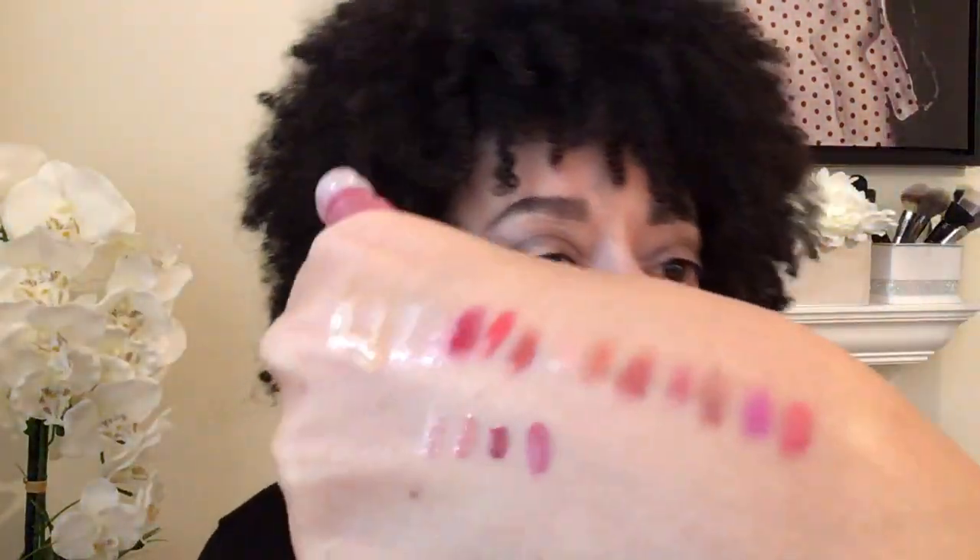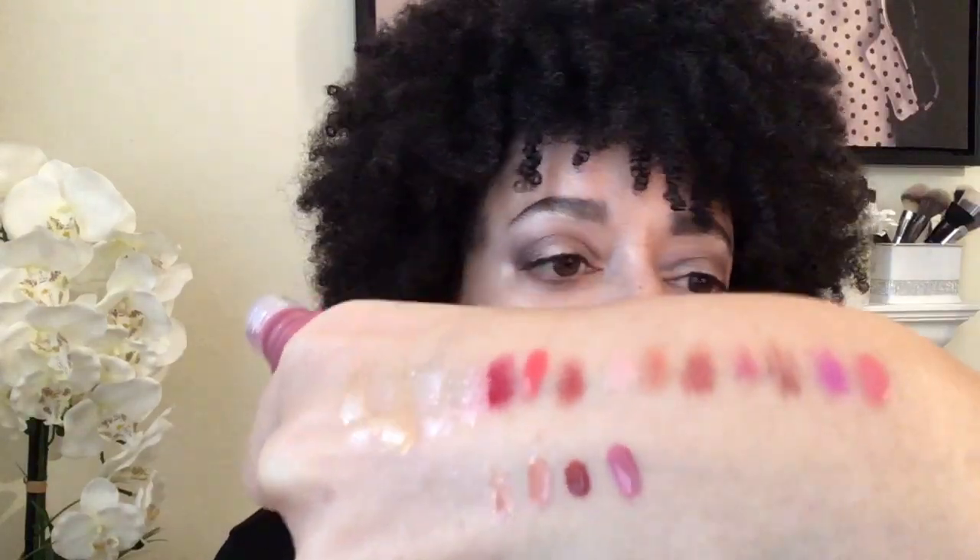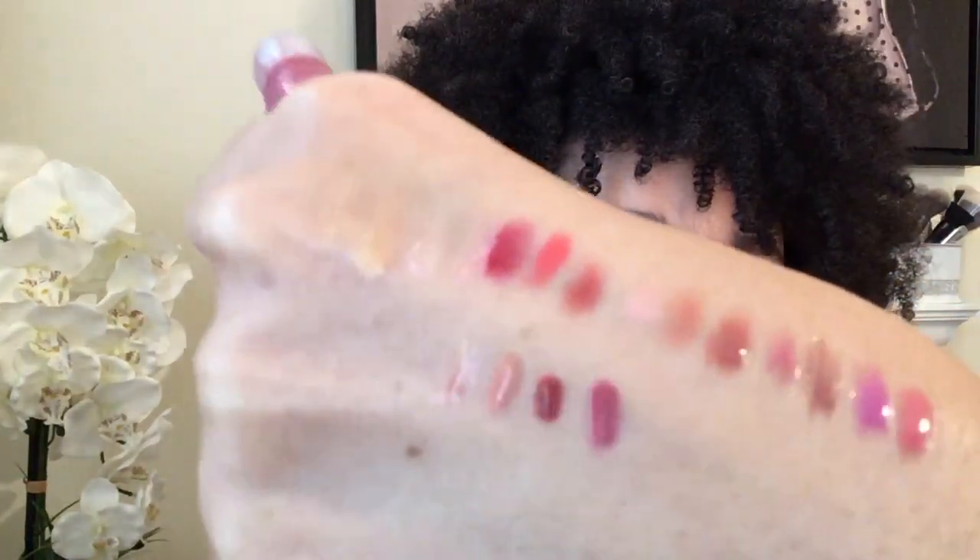The fourth of the new shades is called Secret Lover. She is a beautiful, beautiful pink — a deep, mauve-y rose. That's gorgeous. Those two together might be really pretty.